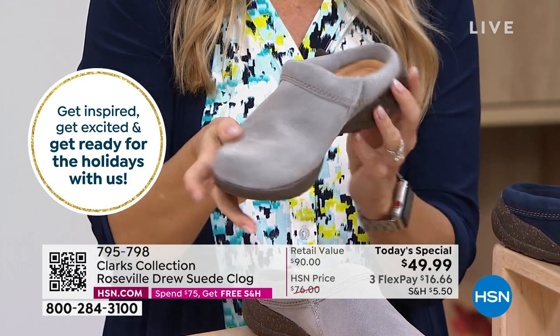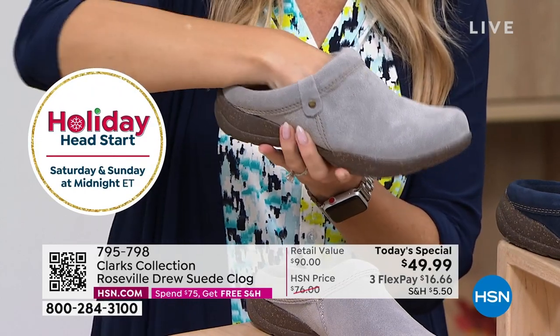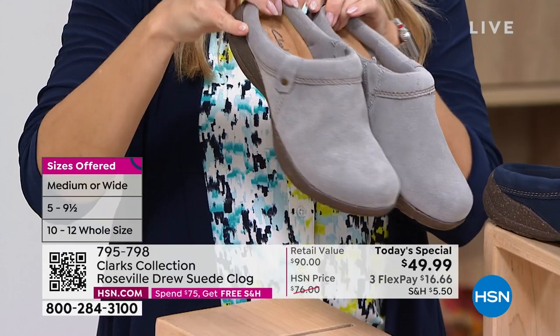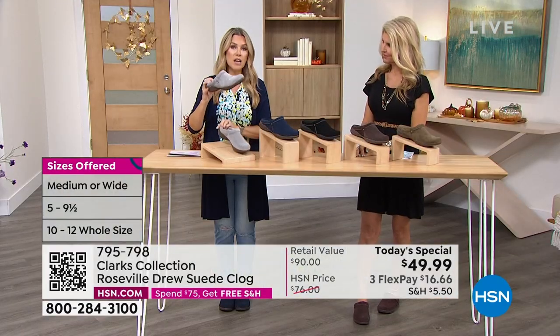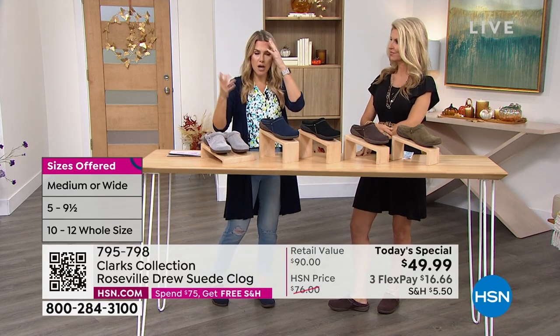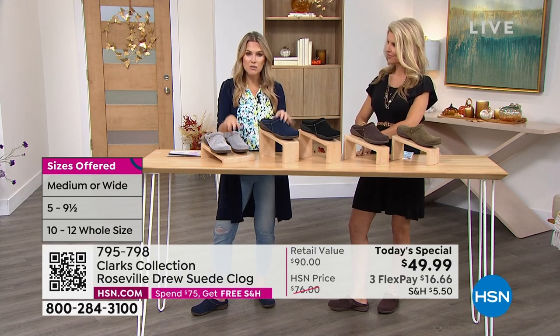My favorite thing is slip in, slip out — so you don't have to worry about laces, tightening anything, buckling anything. The ease of having a clog that's now been updated to a modern style is out of this world. We should modernize styles and silhouettes from the past and now they're better — and now it's in genuine suede.